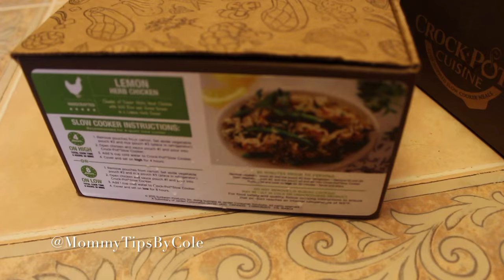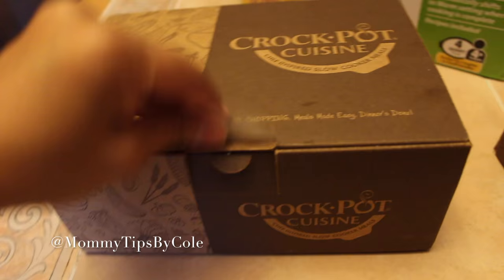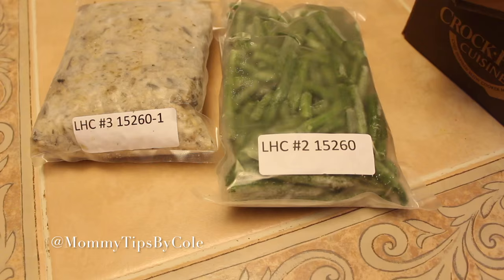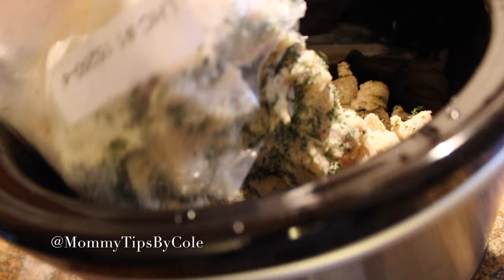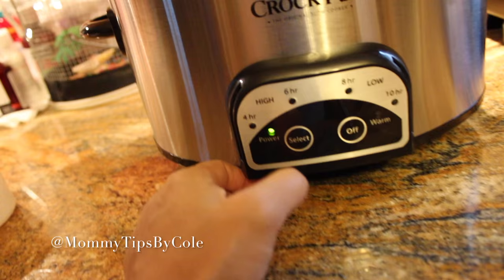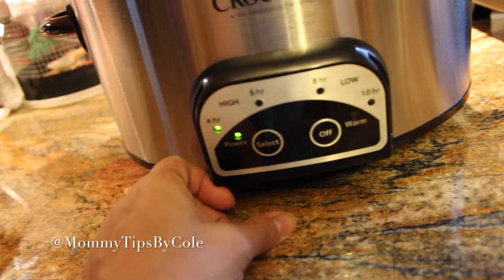The first one I'm going to make is the lemon herb chicken. Everything is sealed and inside — no chopping needed. Everything is set inside here for the lemon herb chicken, with all the ingredients pre-packaged, frozen, and ready to add. It says to set the rice and the green beans to the side and to add the chicken and sauce pouch into the pot. Next it says to add a half cup of cold water to the lid. This is my first time using this. I'll select the time — I'm going to do four hours on high.